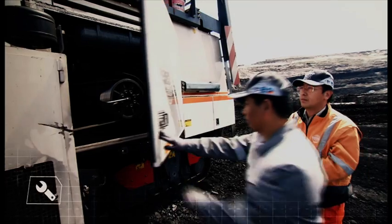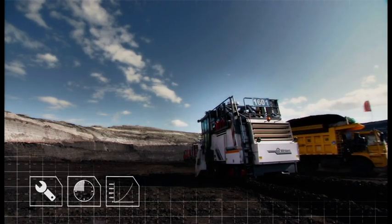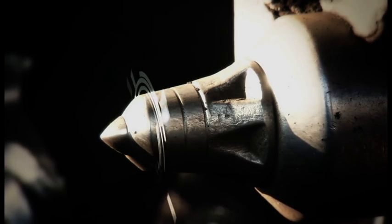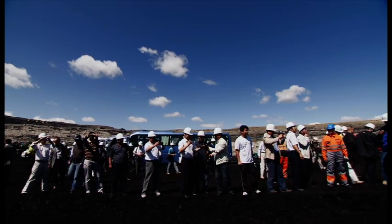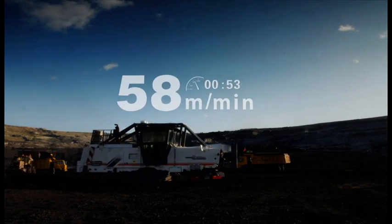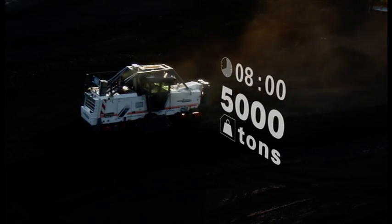By design, the Wirtgen surface miner reduces maintenance times, increasing effective production time and output capacity. The cutting tools on the milling drum are fast and simple to replace and are easily aligned to the optimum cutting angle. As the first Wirtgen surface miner in China, it is attracting a great deal of attention. This model, the 2200 with a 3.8-meter milling drum, has a maximum speed of 84 meters per minute and is capable of mining up to 5,000 tons in an eight-hour work shift.